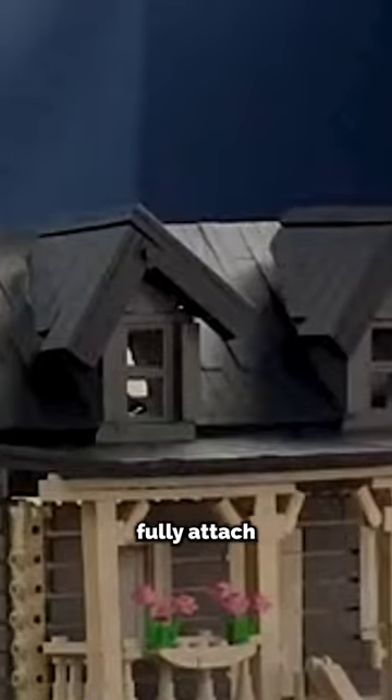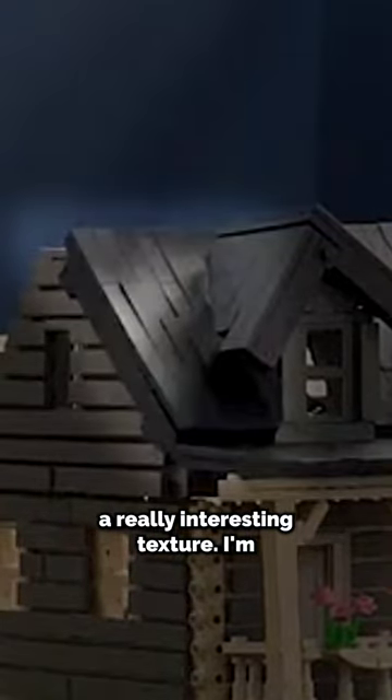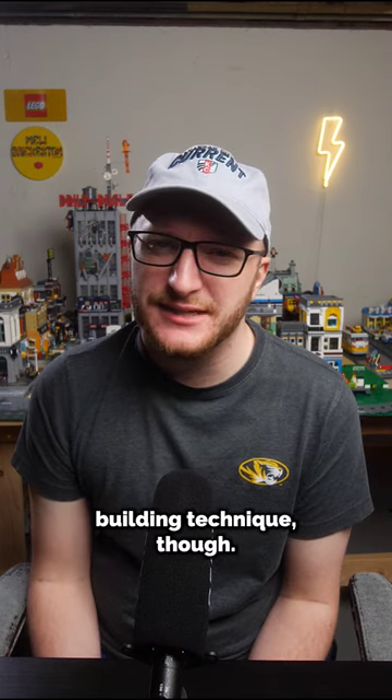It's like they tiled it all off but didn't fully attach the tiles in some spots, which gives it a really interesting texture. I'm not sure if that's an approved building technique though.